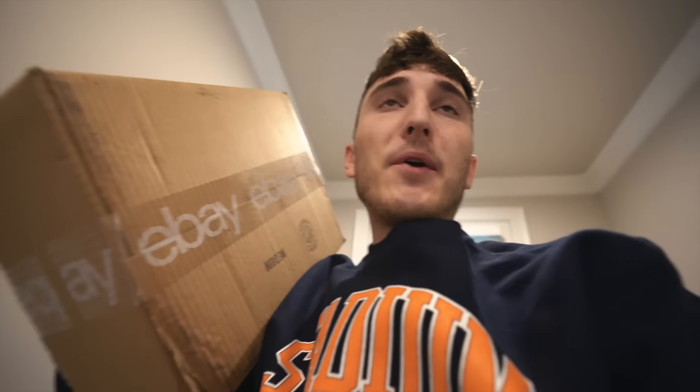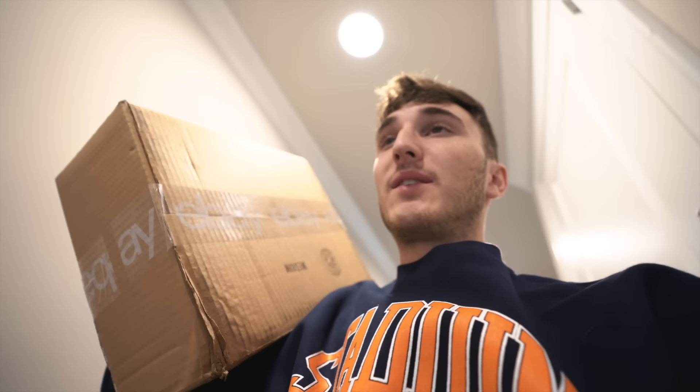It is Sunday, the day of the Super Bowl, and we finally got the eBay package. The final package has arrived. Give me a few minutes — we're going to go upstairs and tell you all the details.